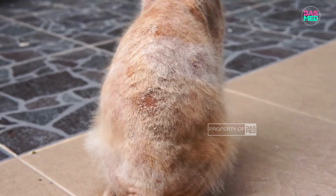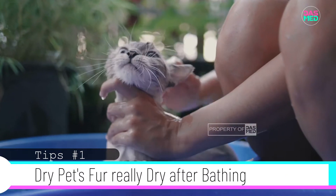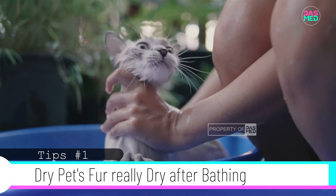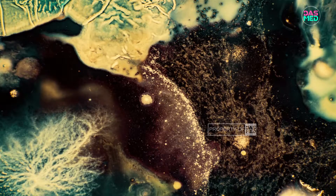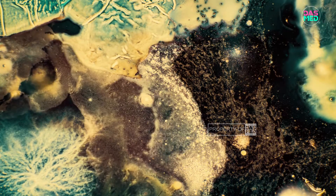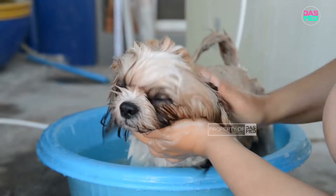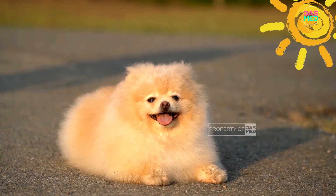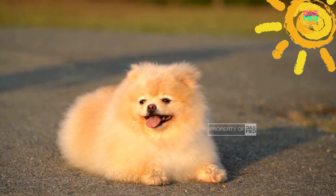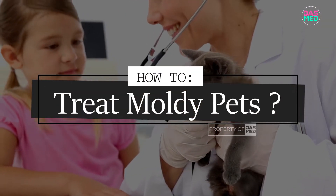In addition, this fungal infection can also be caused by a humid environment or body. For example, if you have a pet cat, make sure his body is really dry, because if it's not dry it can grow mold. So after bathing a pet, it's best if your pet is dried under the sun for optimum dryness. What if your pet is already moldy — how do you treat it?